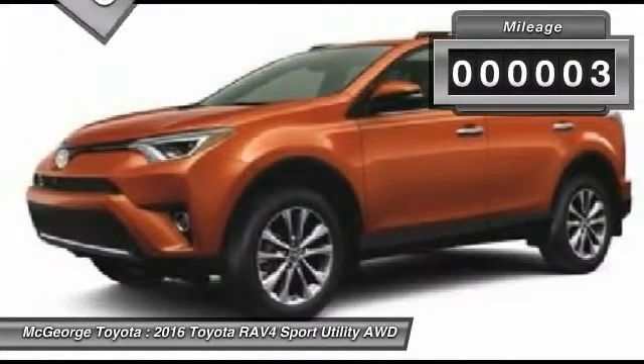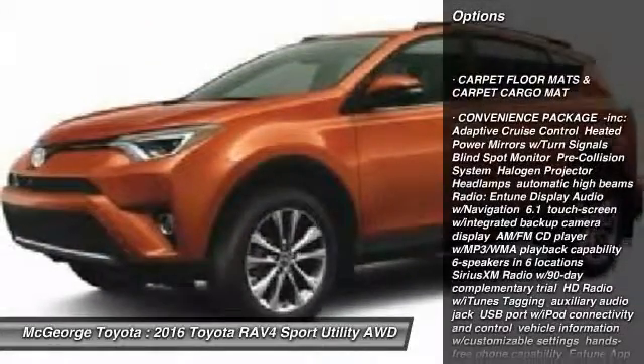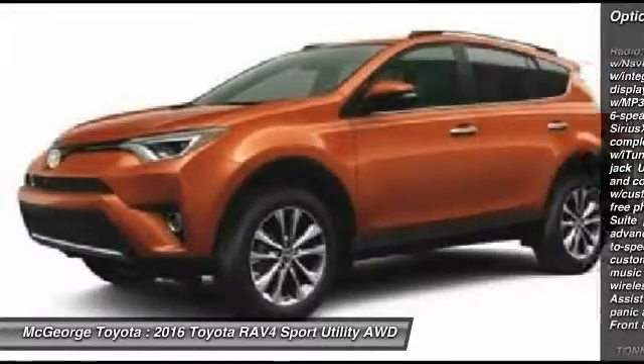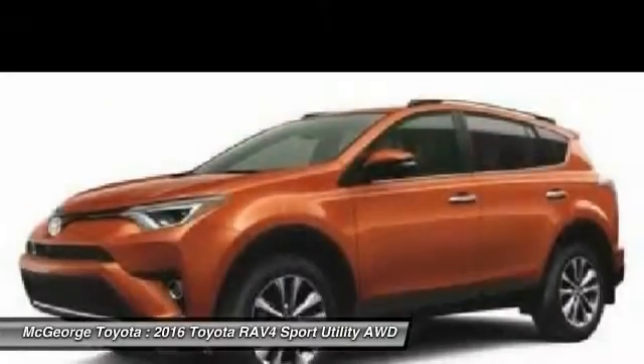This vehicle has less than 100 miles. Here are some of this vehicle's great options: keyless entry, anti-lock braking system, power lift gate, backup camera, steering wheel audio controls, all-wheel drive, Bluetooth, moonroof, leather-wrapped steering wheel, adjustable steering wheel.